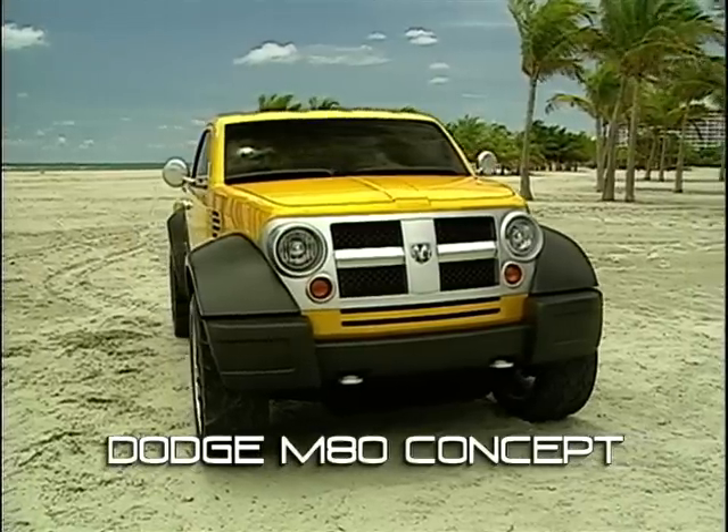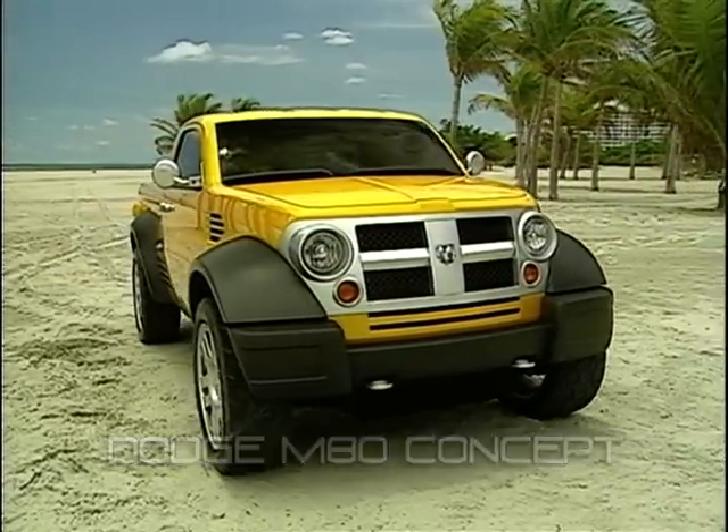Here's another Dodge, the M80. This is a bit Jeep-like, and why not? It's in the same family.